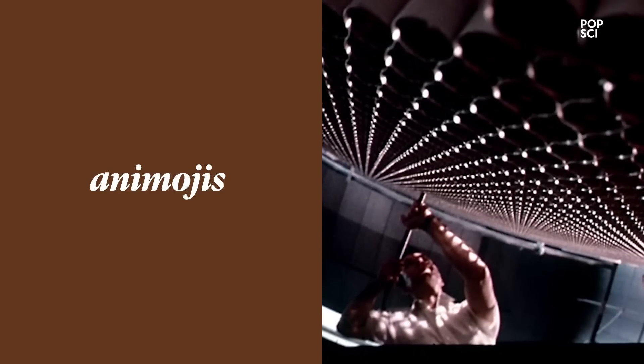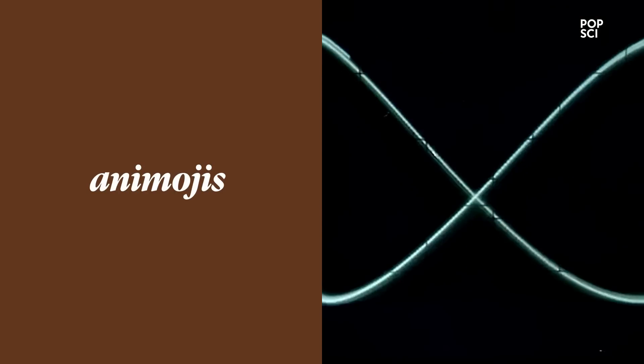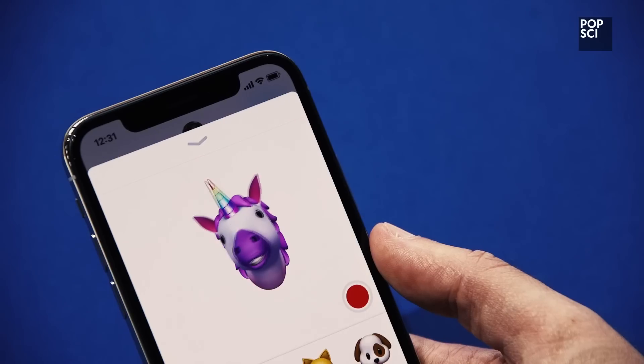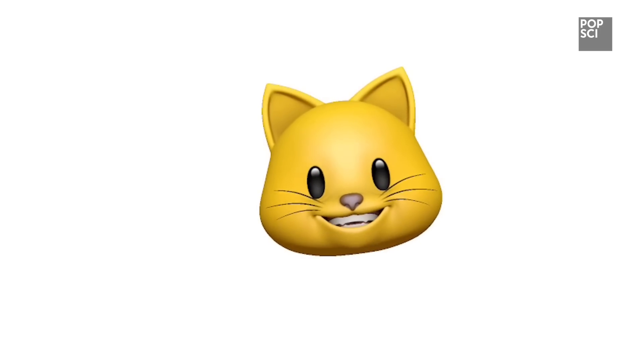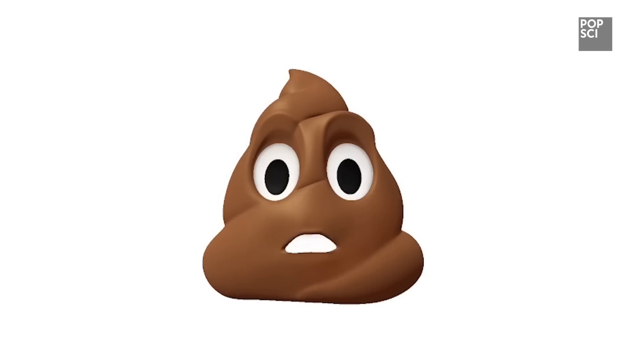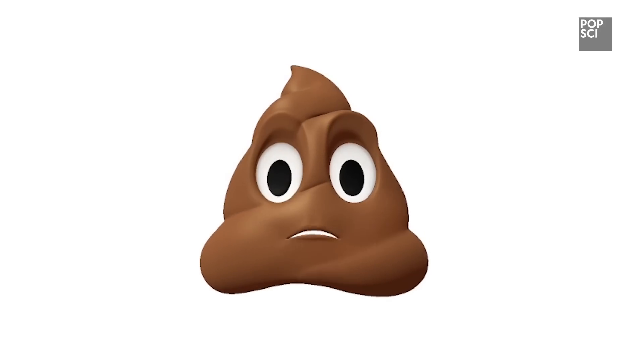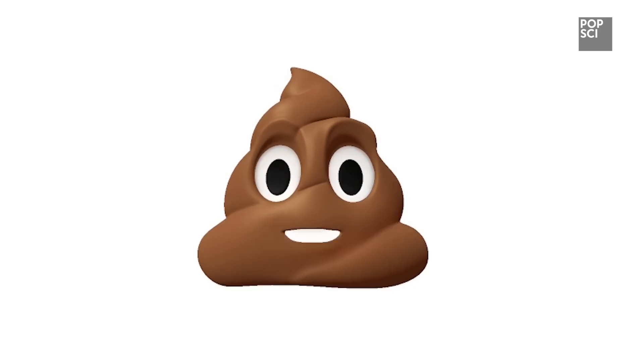And one more thing. The same technology that powers the Face ID system also let Apple create something called Animojis. It looks at your facial expressions and muscle movement, and then embodies you in the moving image of a cartoon animal, like a cat, pig, or even a poop emoji for those days when you're feeling kind of crappy. And this is Popular Science's first look at the iPhone X.